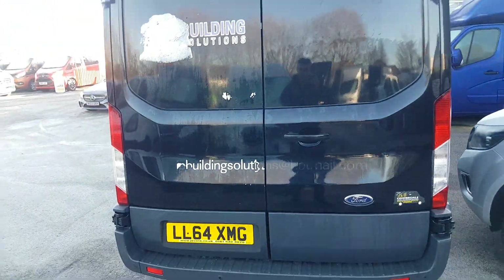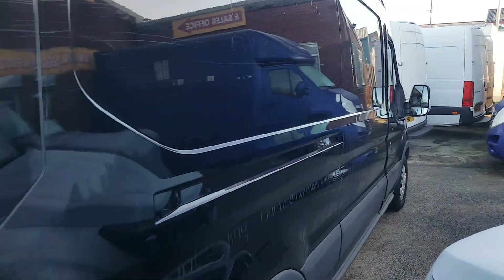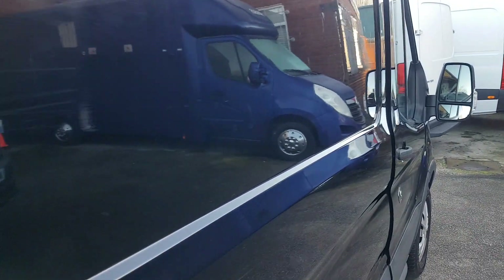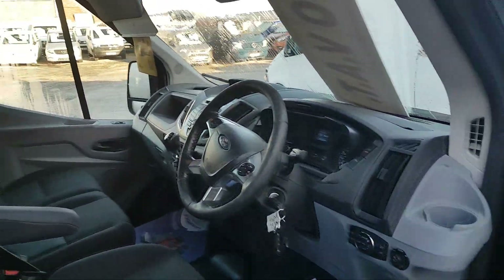There's shelving in the back — like a nice camper van conversion with it being in Panther Black as well. It's a nice color. It's got spare keys and electric windows.